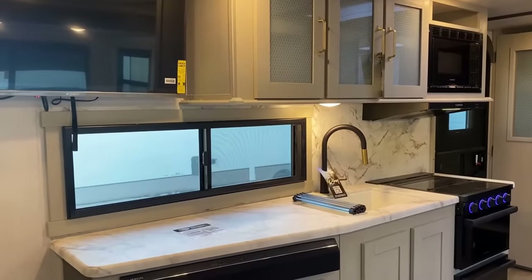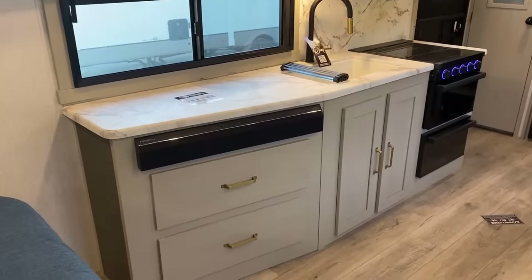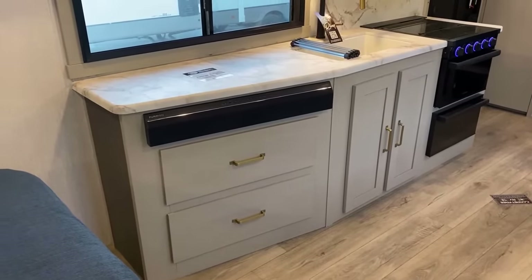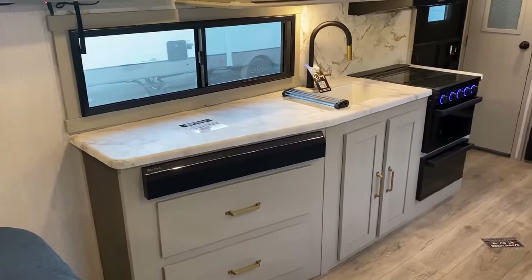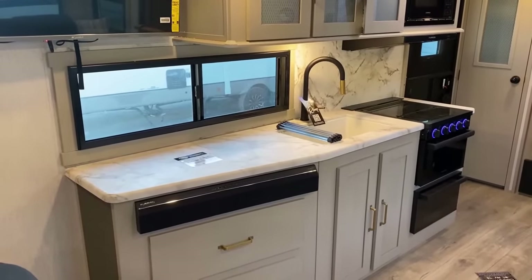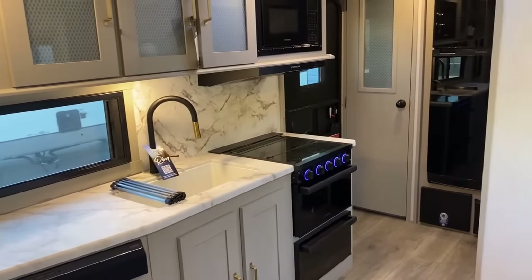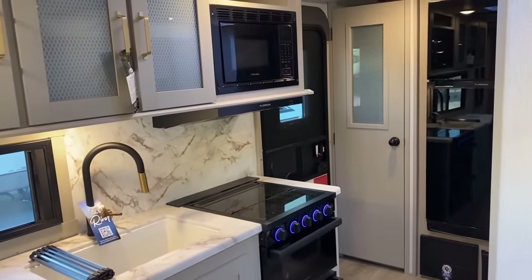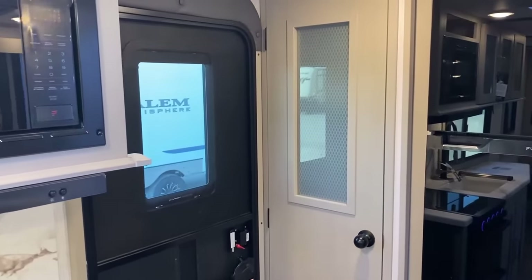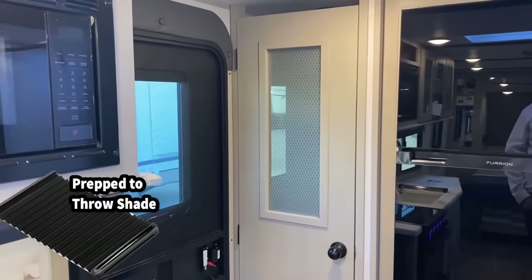The kitchen outlets are under the overhead cabinet — not my favorite location, but at least they have some, which is better than none. You also have a powered USB plug coming off that soundbar. The entry door is prepped for a privacy shade — Hyper Lights don't include it, but the fifth wheels actually do. That's one of the differences when you step up to a fifth wheel.